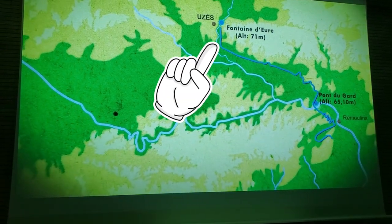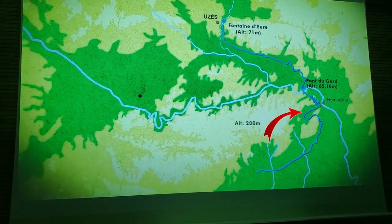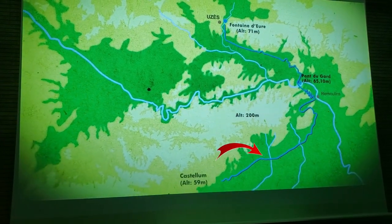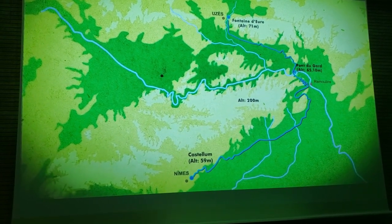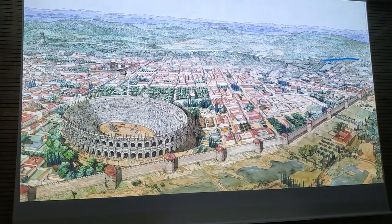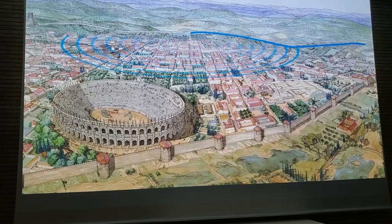The water source is here in the north. They built 50 kilometers of aqueduct along a route that avoids the taller hills. And this allowed the delivery of some 40,000 cubic meters of water per day to the city of Nîmes, which has an elevation just 12 meters lower than the water's source.